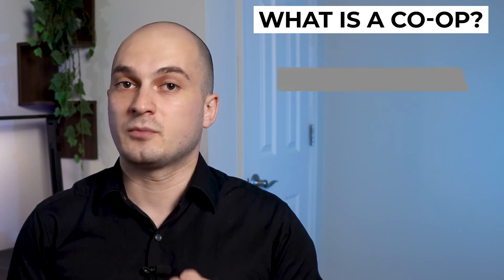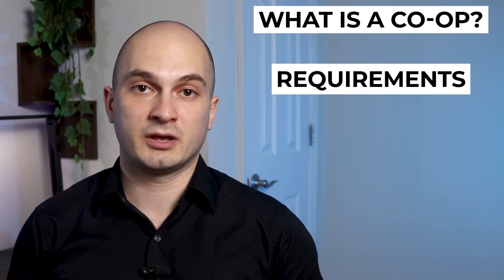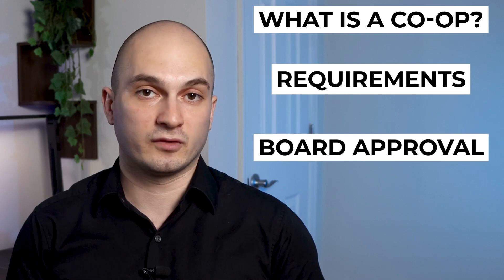To better understand the pros and cons of a co-op, you need to know what exactly a co-op is, what are the important financial requirements when buying a co-op apartment, and how a co-op board approval process works. So a co-op is a cooperative corporation that owns the entire multi-unit building, and every unit in the building has a specific number of shares allocated to it. Just like in a traditional stock market, shares represent how much your portion of that stock is.